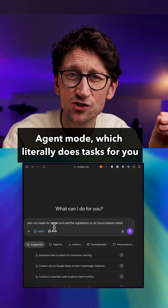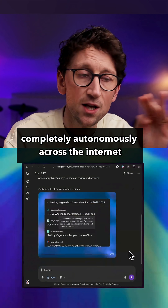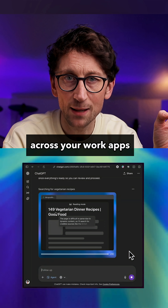It's also got quite a unique feature — agent mode — which literally does tasks for you completely autonomously across the internet and across your work apps.